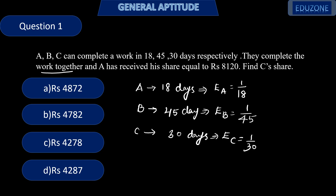Now they are working together, and A has received his share and we have to find C's share. The share or the amount received by any person while working together will be in the ratio of their efficiencies. So the share received by A is to B is to C will be equal to the ratio of their efficiencies.